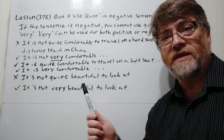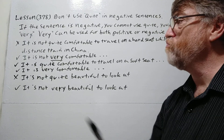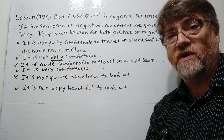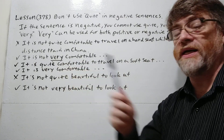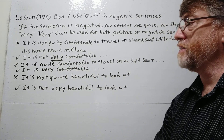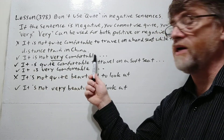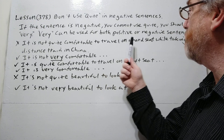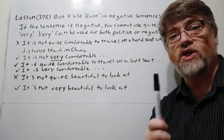So let's look at some examples. With an X, this is wrong: 'It's not quite comfortable to travel on a hard seat while taking a long-distance train in China.' With a checkmark, this is correct: 'It is not very comfortable to travel on a hard seat while taking a long-distance train in China.'